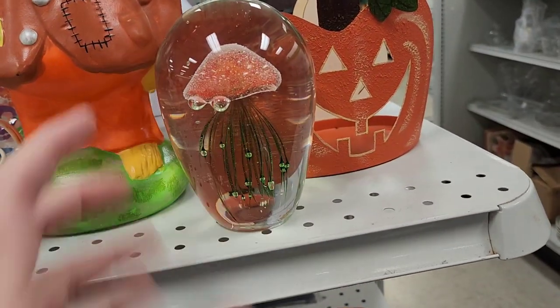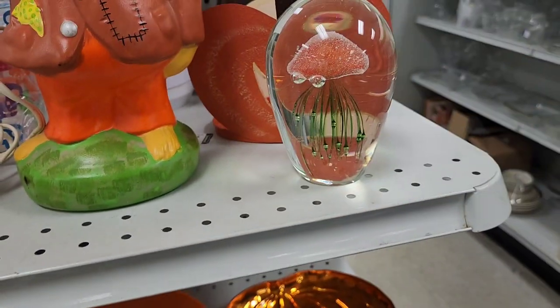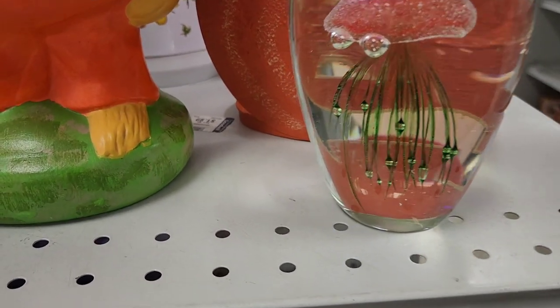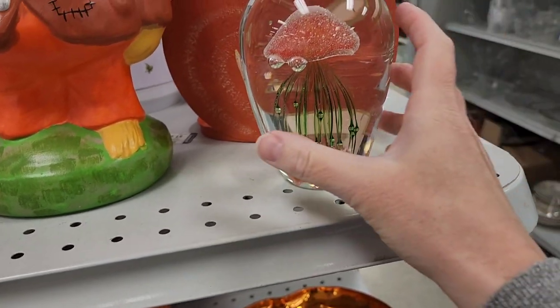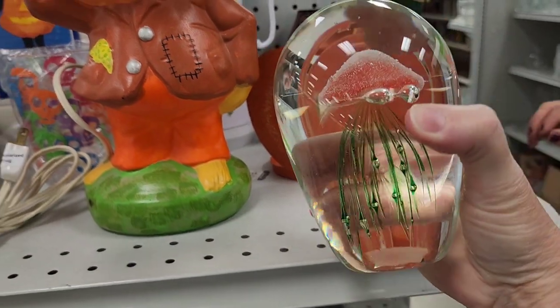Jen finding all the good stuff. I wonder if this glows, because did you know some of these glow? That's cool looking. Sometimes they glow — it doesn't glow, but I've had one where they glowed. That's really neat. Are you going to get it? It's only $2.99. It's really pretty, that is really cool.